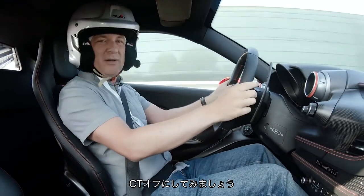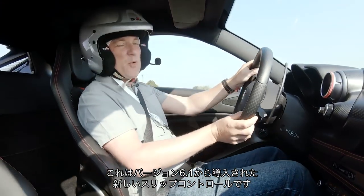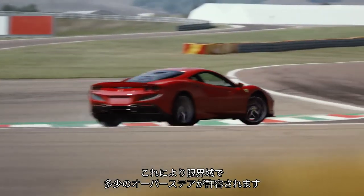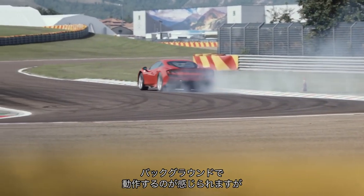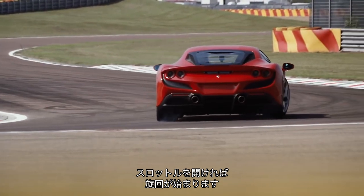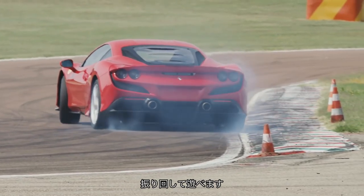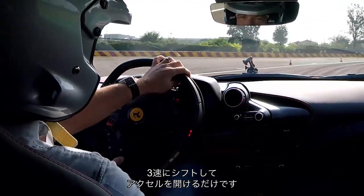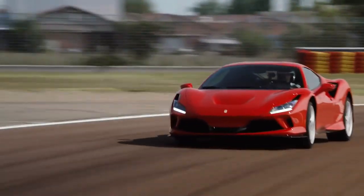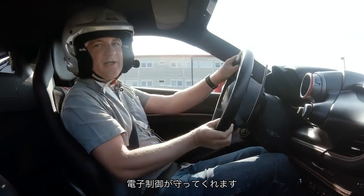We're going to switch to CT off now, where the new slide slip control — now on version 6.1 — comes in. This should give us a bit of playful oversteer on the limit. You can still feel it working away in the background, but it is very, very intuitive. You can just feed the throttle in and the car starts to rotate, and as long as you are on top of the steering and the throttle, it gives you quite a lot to play with. It's very, very clever and it inspires confidence — you can really start to work the car in the corners.